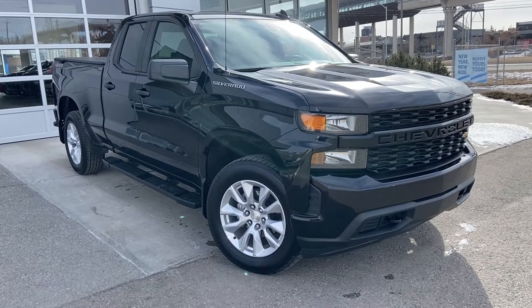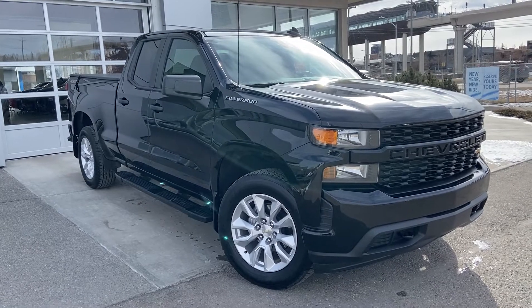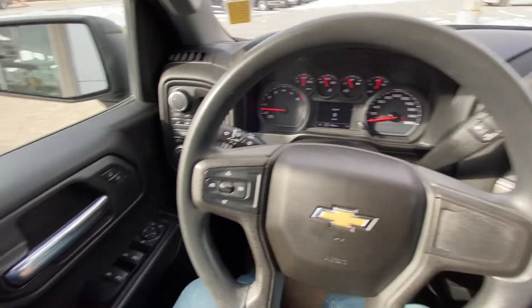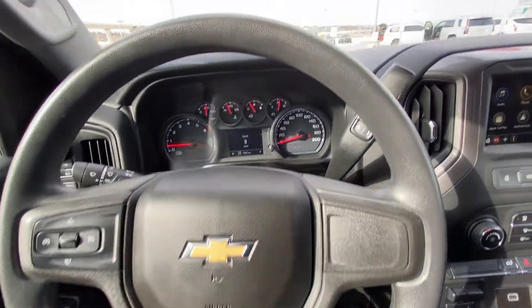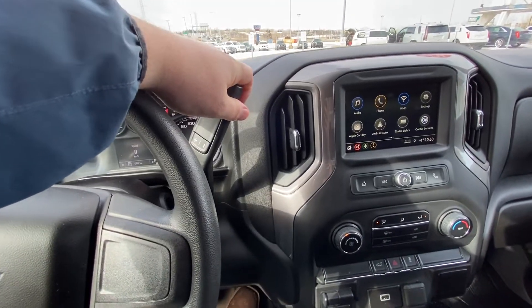Welcome to the 2019 Chevrolet Silverado 1500 Custom. The Custom is powered by a 5.3 liter V8 engine mated to a six-speed automatic transmission. Taking a quick look at the interior, we have power windows, locks, mirrors, trailer mode, push button 4x4, automatic headlights, and cruise control. This truck has 7,000 kilometers and features a column shifter.